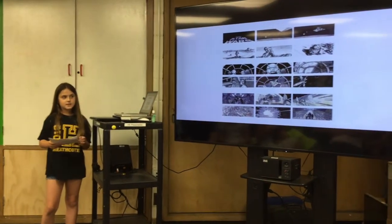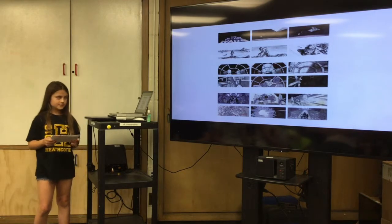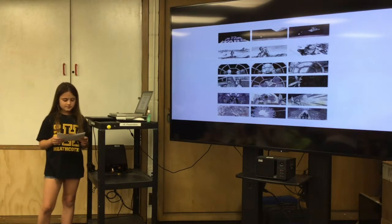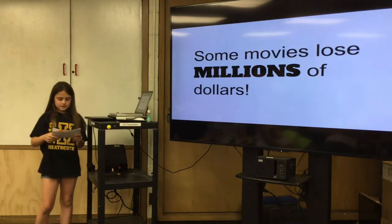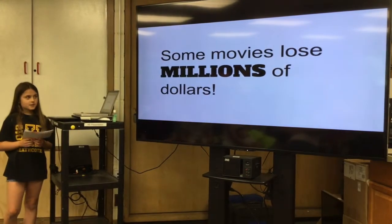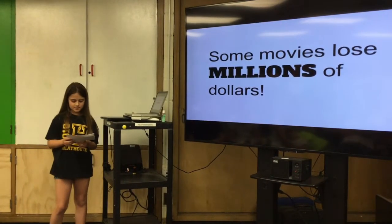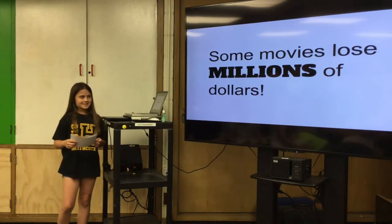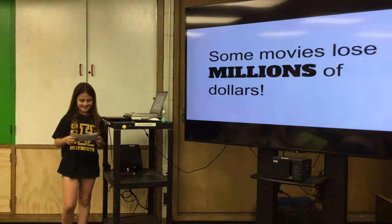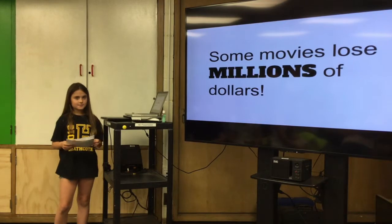A movie can fail if the makers set an unrealistic budget, if the makers think about making a movie without thought or common sense, or if they forget that one of the most important parts of the movie is the story. The makers want the viewers to take something away from the movie. The movie Jupiter Ascending lost 80 million dollars because the makers stated they forgot to make an interesting movie along the way. Another movie in 1999 lost 98 to 183 million dollars because the budget was out of control. Overall, there are many reasons why a movie can succeed or fail.